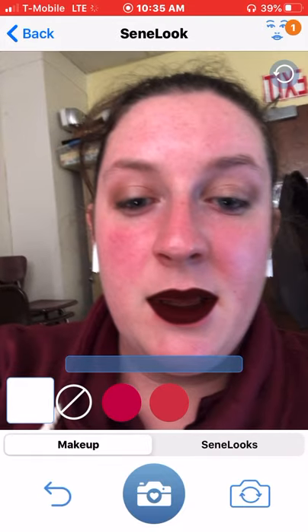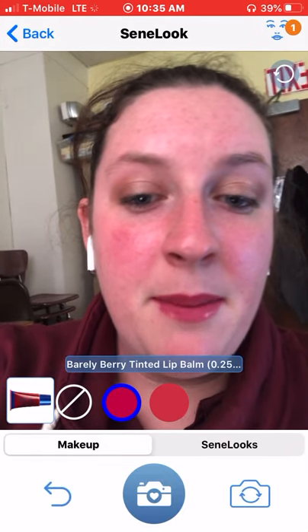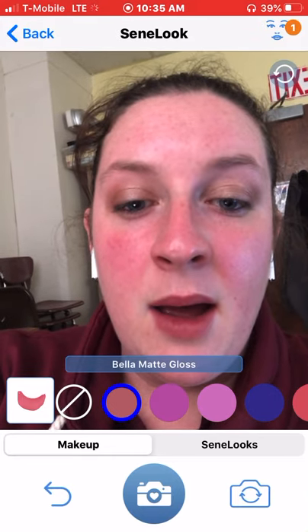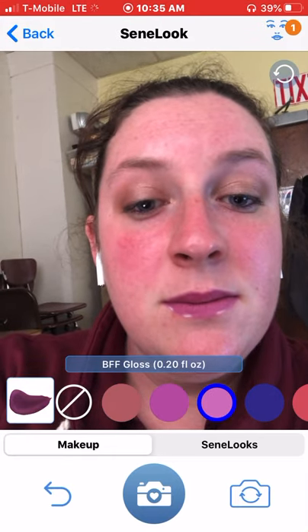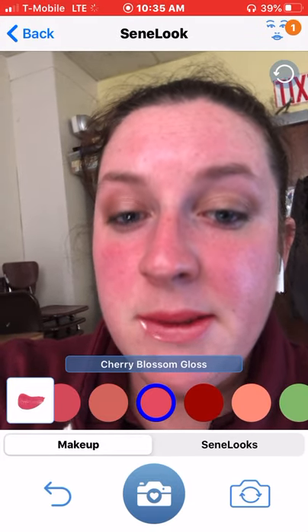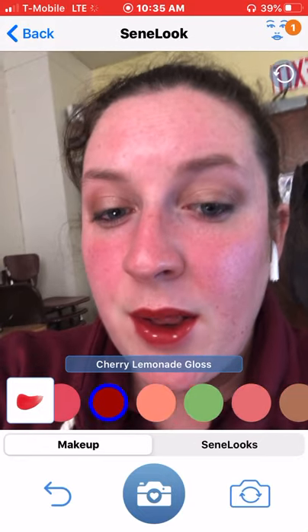So then you can also look at the different balms — the lip balm colors. You can look at the different glosses, which is nice. Because who doesn't love to see what they're going to look like with the gloss? And see kind of how the color looks.